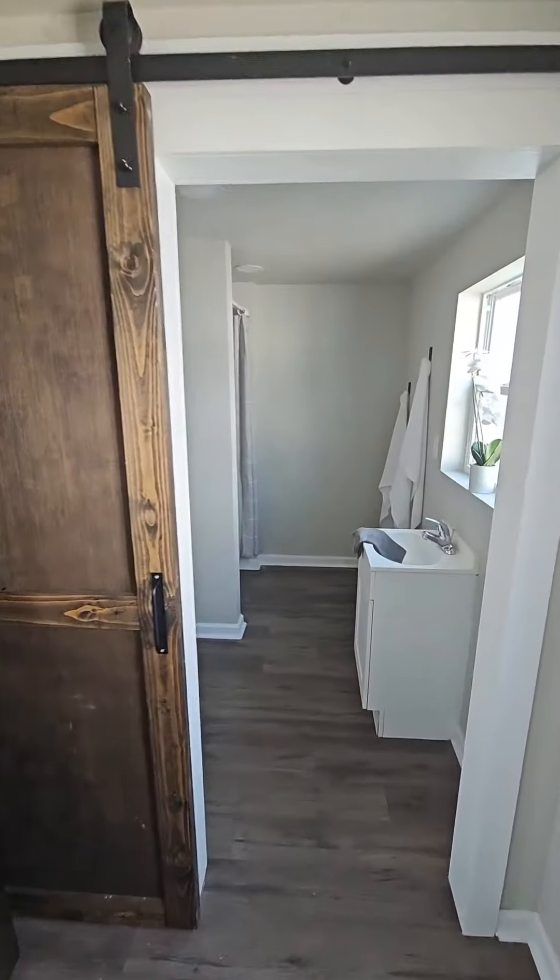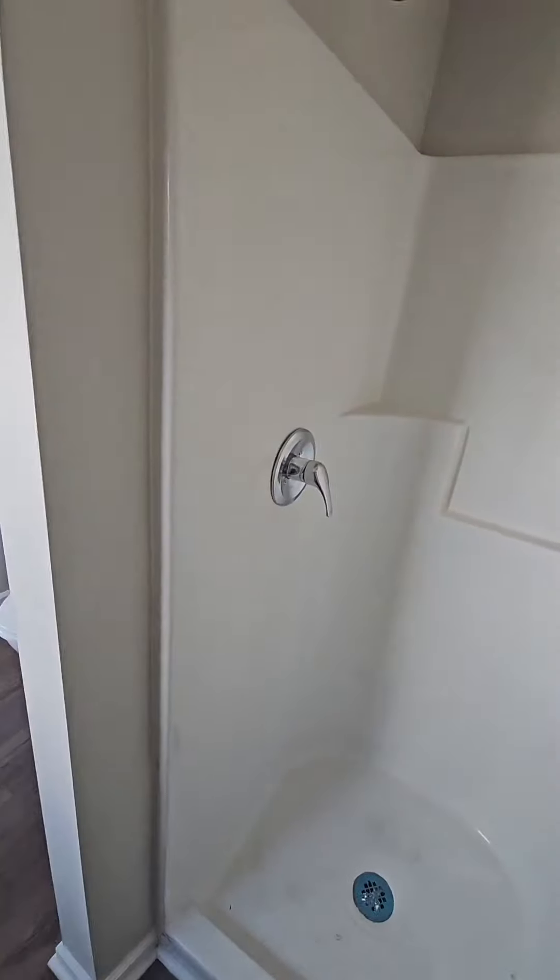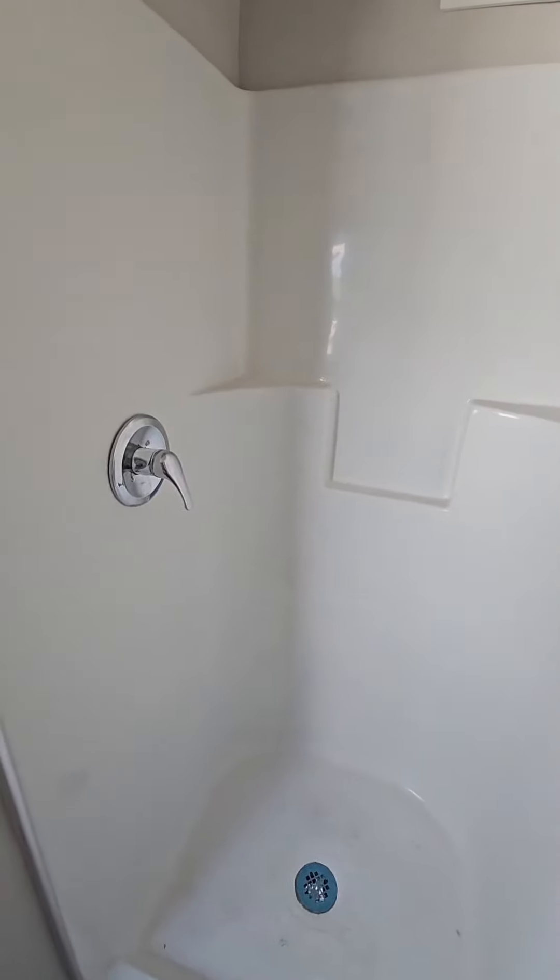You got your wooden barn slide door and a nice big bathroom where you could put a walk-in shower or a tub.